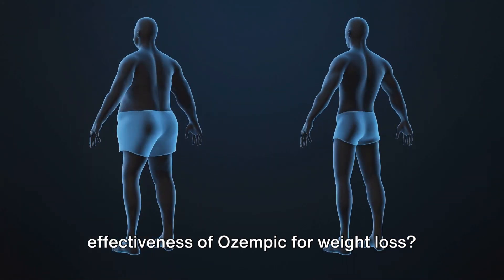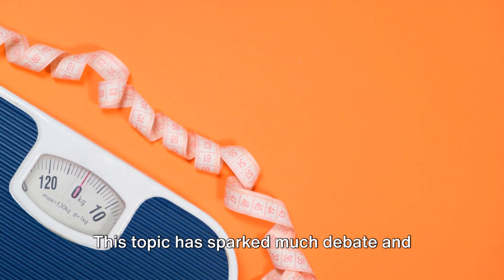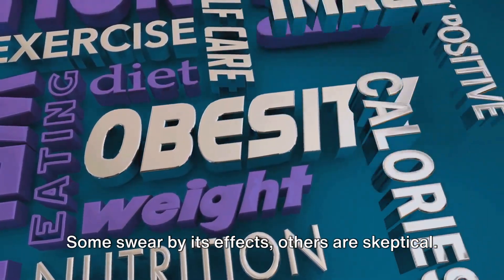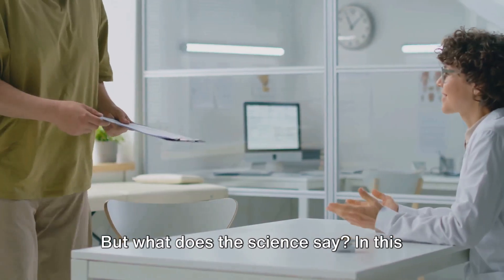Have you ever wondered about the effectiveness of Ozempic for weight loss? Well, you're not alone. This topic has sparked much debate and has been the subject of numerous studies and investigations. Some swear by its effects, others are skeptical. But what does the science say?